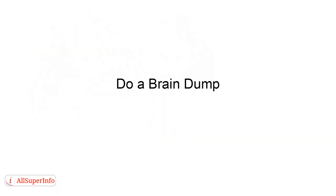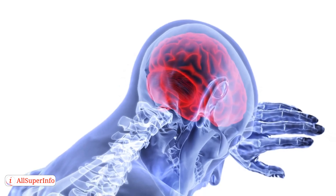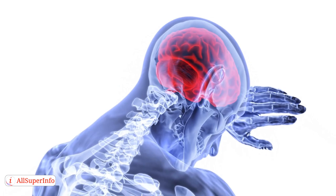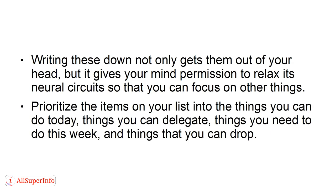Strategy 1: Do a brain dump. Get things out of your head by creating a list of everything floating around in your mind. You can also write down any thought that interrupts your workflow the moment it happens. Writing these down not only gets them out of your head, but gives your mind permission to relax its neural circuits so that you can focus on other things. Prioritize the items on your list into things you can do today, things you can delegate, things you need to do this week, and things that you can drop.